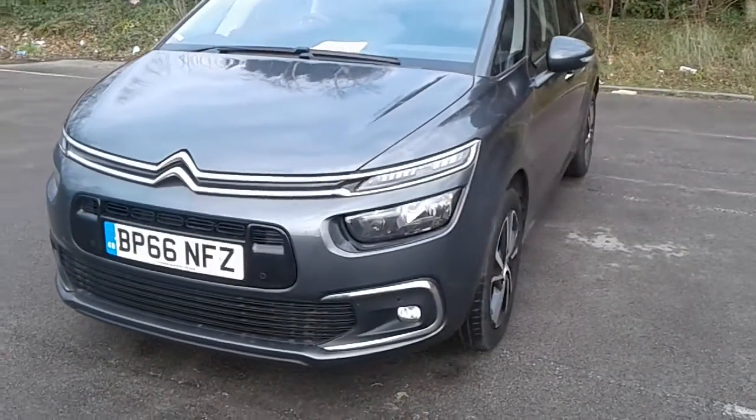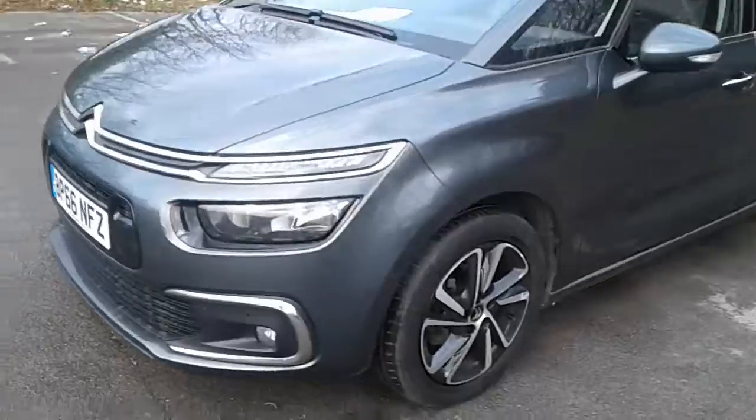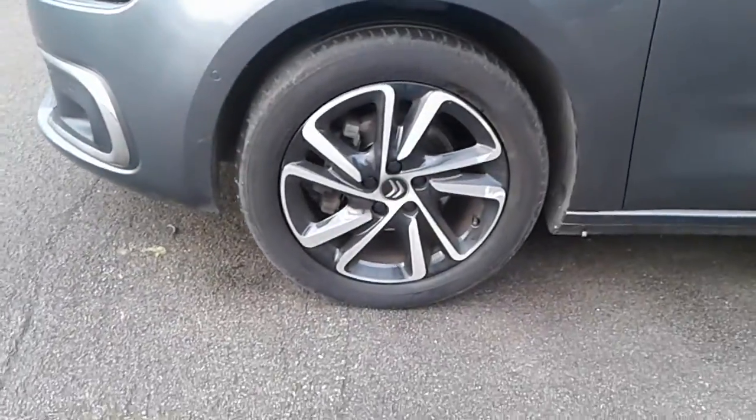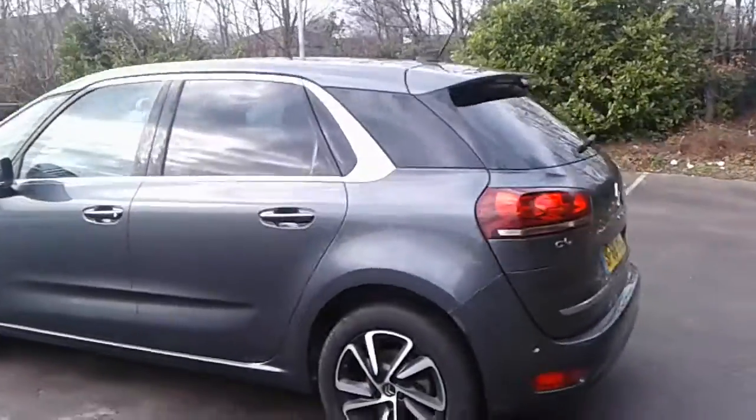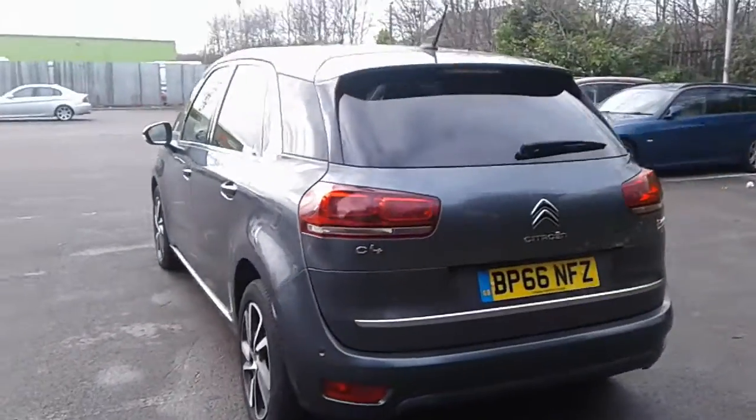It does come fitted with the front parking sensors and front fog lamps. We have 17 inch alloy wheels, privacy glass, rear parking sensors and a reversing camera.